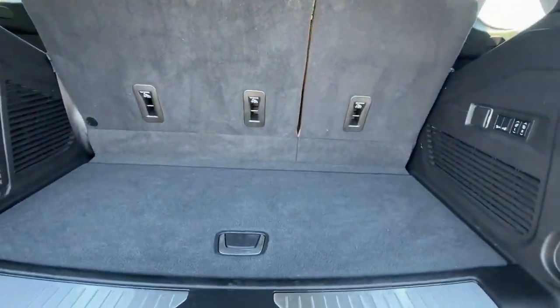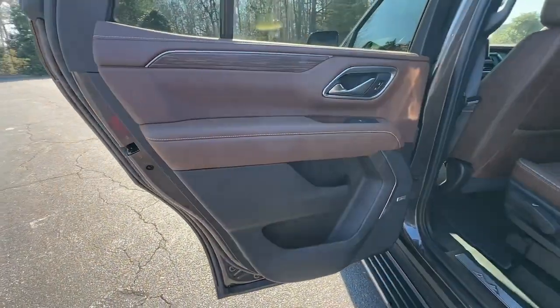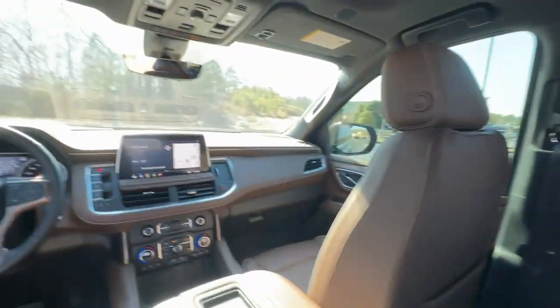Keyless entry, navigation system, adaptive cruise control, cooled front seats. Powerful workhorse meets comfortable cruiser in the Tahoe. Treat yourself to a road test.